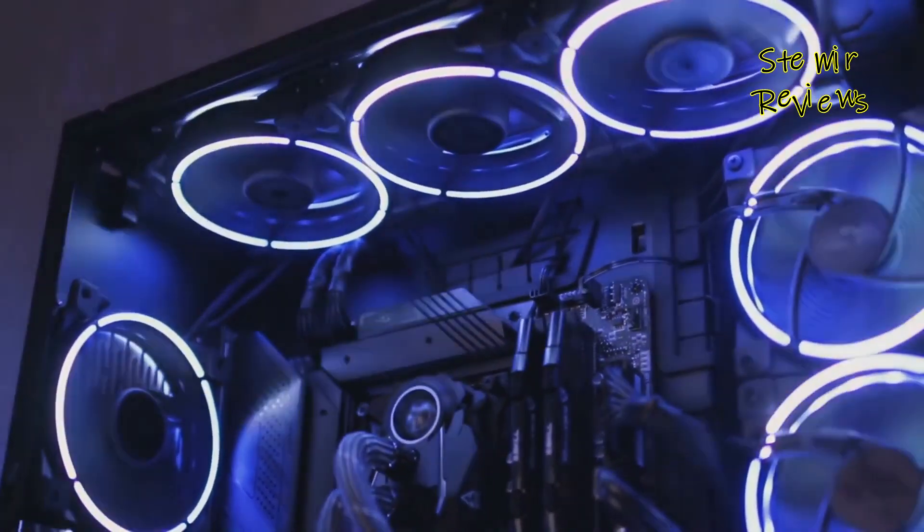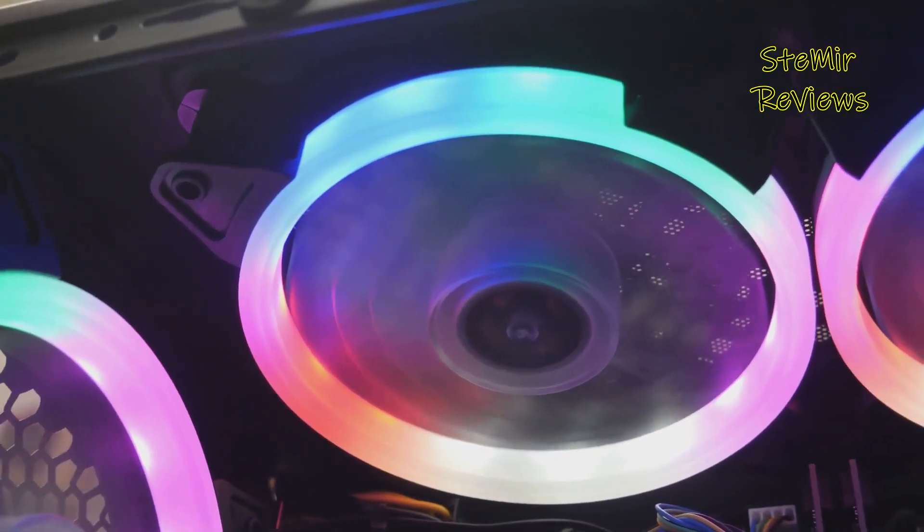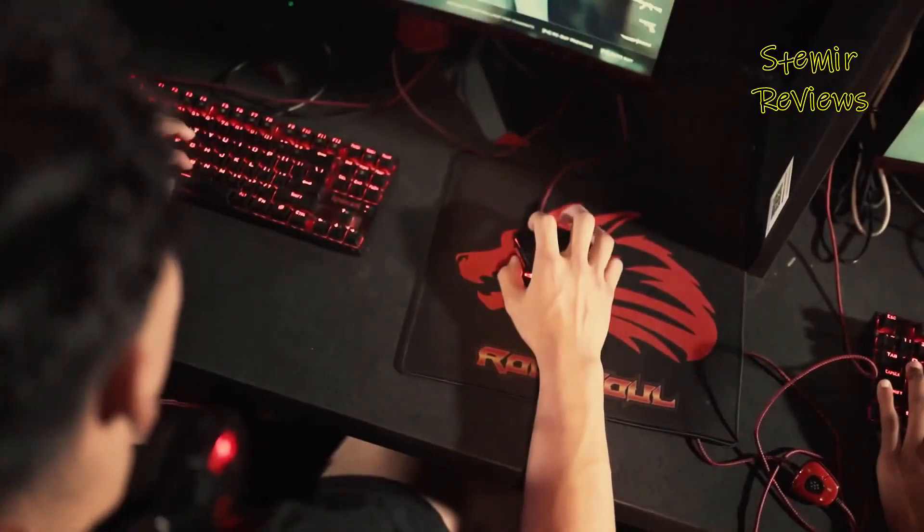So gear up and get ready as we embark on this journey through the realm of gaming mice, where precision meets performance, and victory awaits your click.